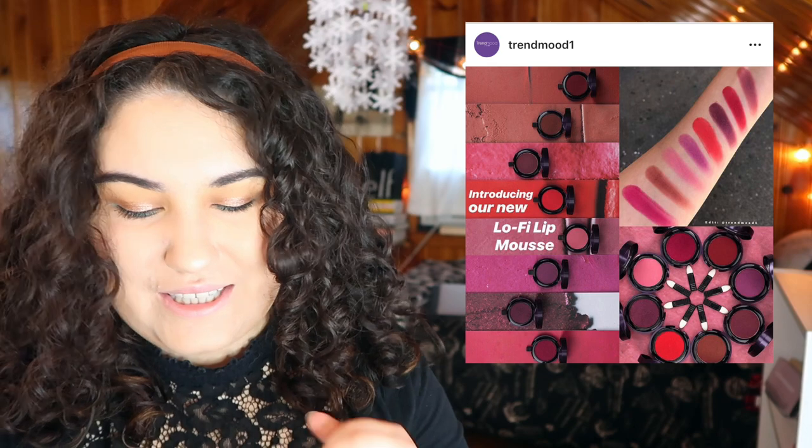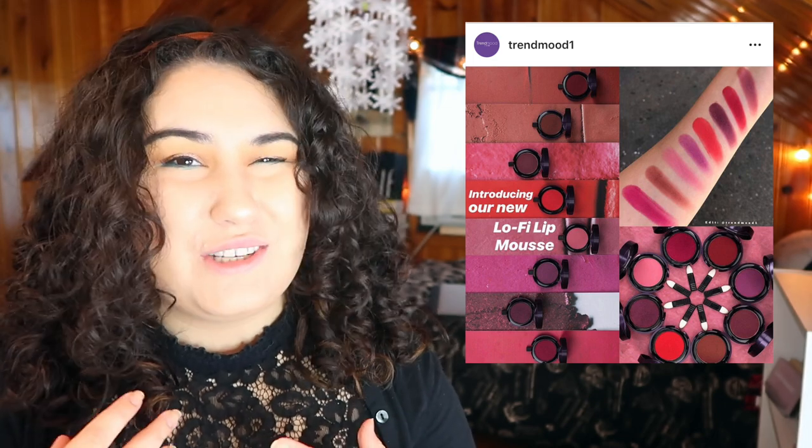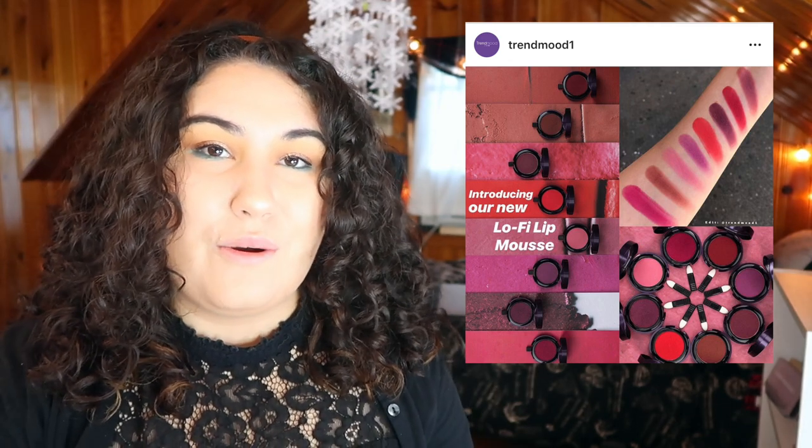Urban Decay is coming out with a new lip mousse. It comes in like a little compact. I've never been a fan of lip products that aren't in a tube or in a bullet, because I will never reach for them, ever. I have so many lip products as it is that I don't reach for — I will never touch a lip product in a palette or in a compact, so I will not be picking these up.